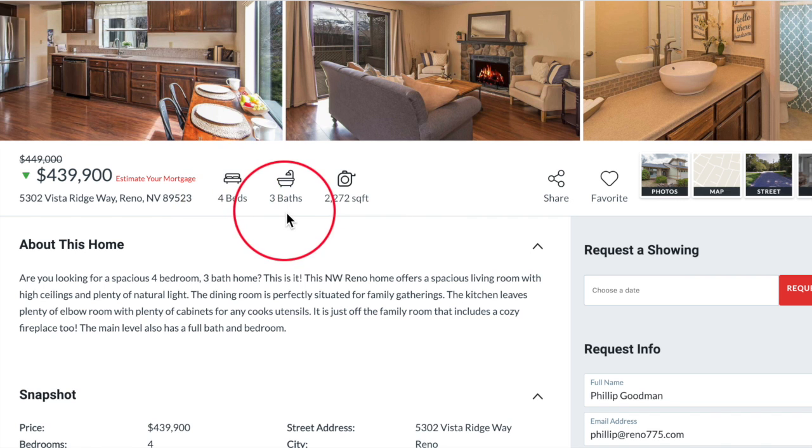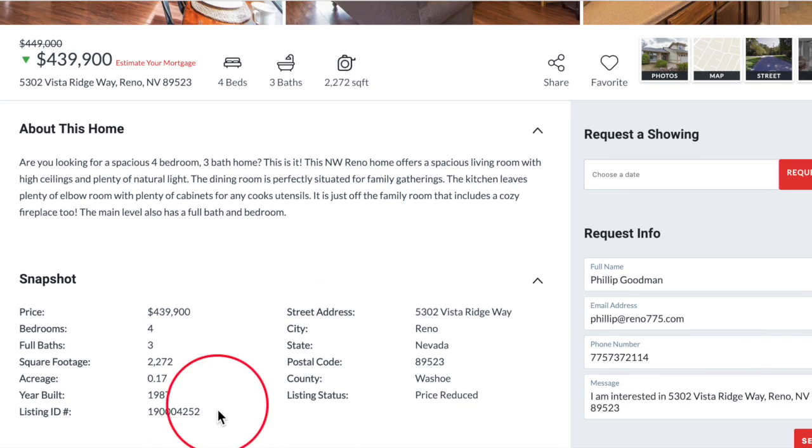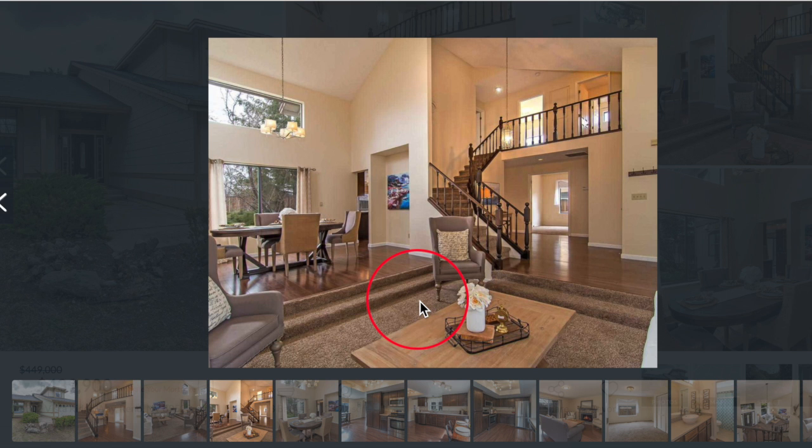It's a four-bedroom, three-bath, 2,272 square feet, built in 1987. For a 1987 property, I like this classic feature of the sunken living room. And it looks like they've done some really nice upgrades with the flooring and the windows.